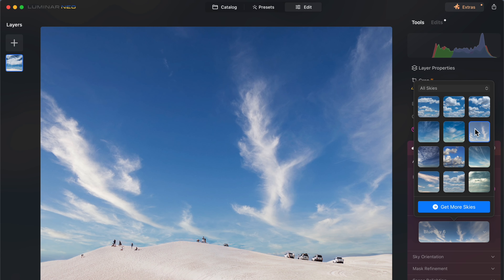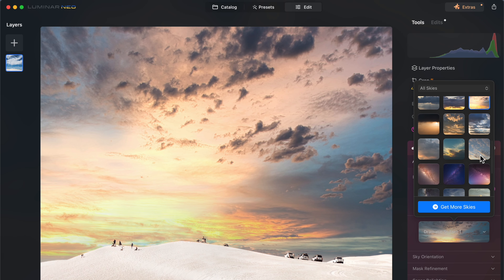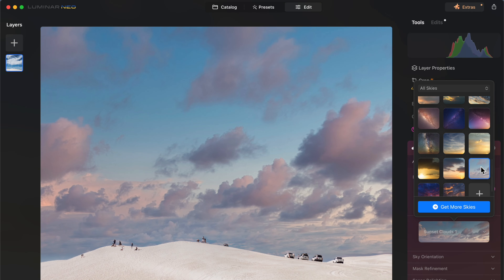If you'd like to go beyond basic raw processing, Luminar Neo offers plenty of manipulation tools as well, like sky replacement, atmosphere, real light, and many other such tools.